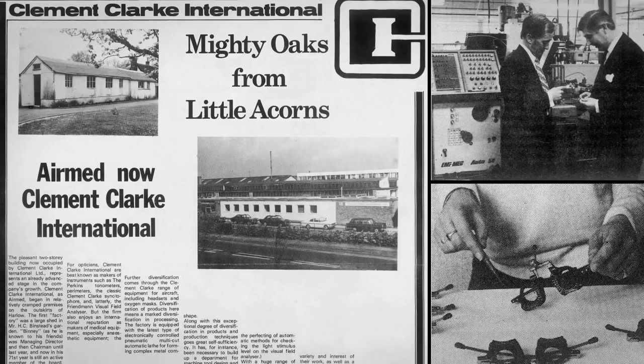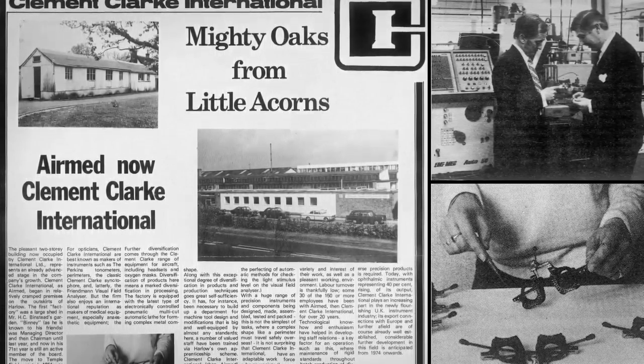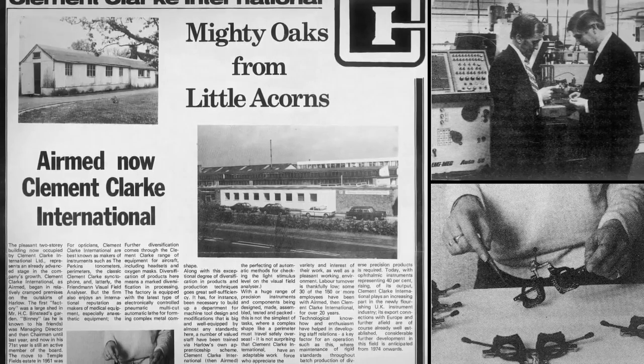The headquarters of the company was located in Harlow, and provided unified design, manufacturing, and sales of all the group's products under one roof.